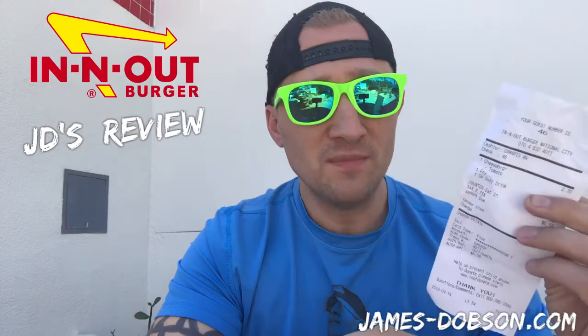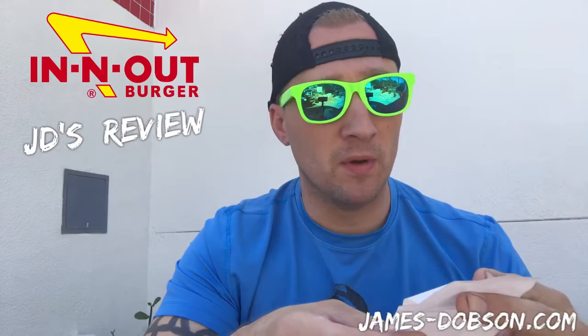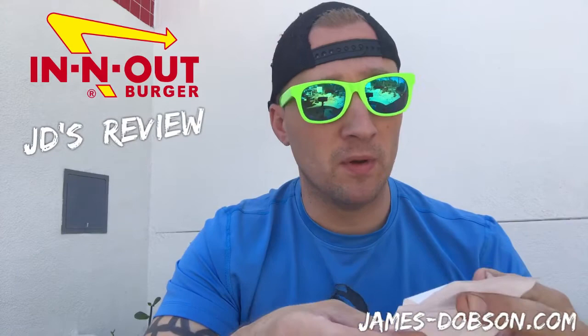Yeah, for $6.58 you get a nice little lunch and a full meal. That's it — that is my JD's review of In-N-Out Burger here in California. I love you guys, have a great day, we'll see ya.